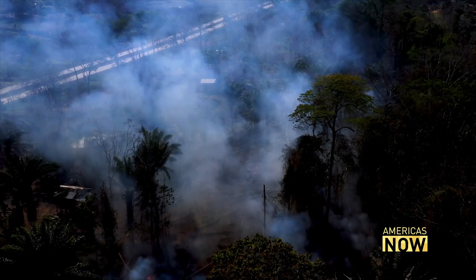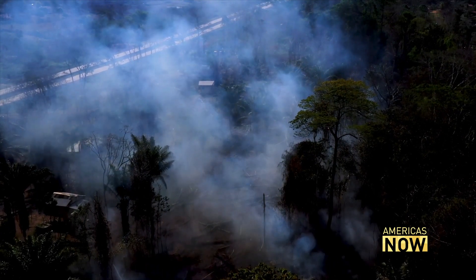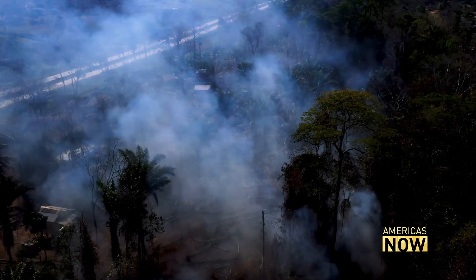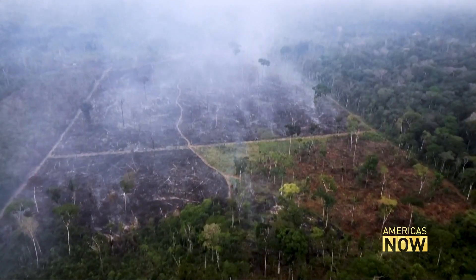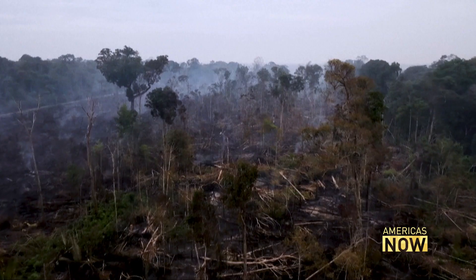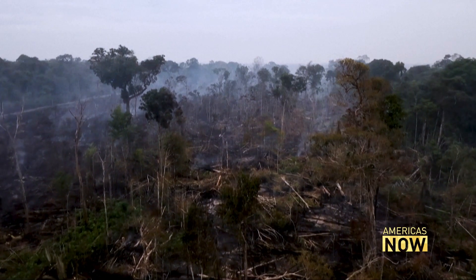Fires and deforestation are making the situation even worse. A study published in the journal Nature suggests parts of the Amazon rainforest are now emitting more CO2 than they can absorb. 'When people put fire on the forest, we can measure the amount of particles in the air — we can see with our own eyes the amount of particles and smoke in the air.'